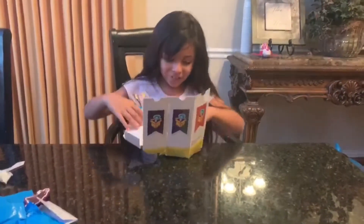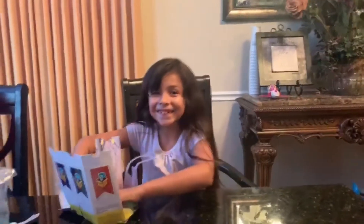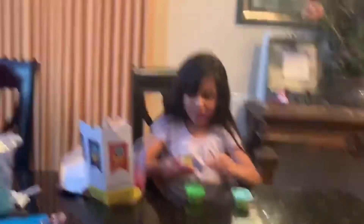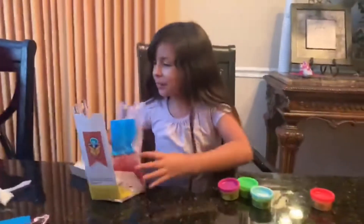Oh my gosh, there's — okay, yeah. So we have... it looks like there's something inside. I said there's going to be a lot more.